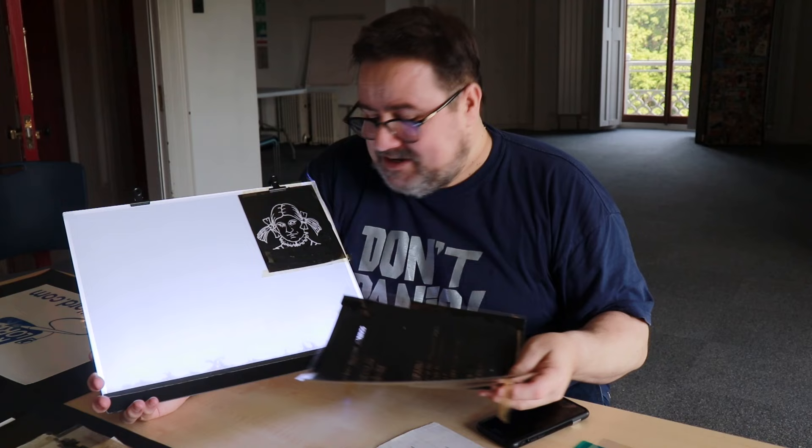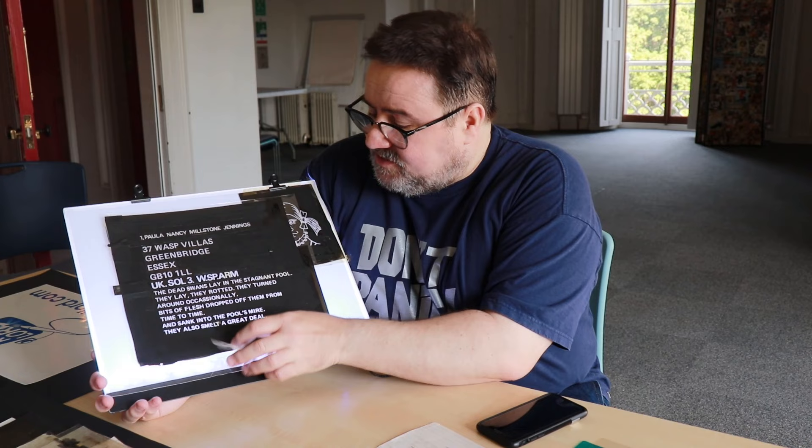Douglas Adams used to come and visit the studio occasionally, and we thought, why not put him in the animation? So there are a few little inserts, including here he is with bunches as Paula Natsy Millstone Jennings — the worst poet in the universe, loosely based on one of his former schoolmates. All the lettering had to be uncovered with little bits of black card, letter by letter by letter, because in those days there was no computer that could do that style of lettering — all the things you can do on your own computer now had to be done through a long, laborious process back in 1980.